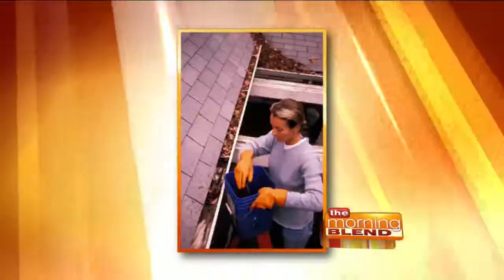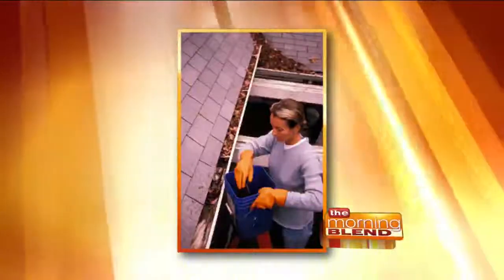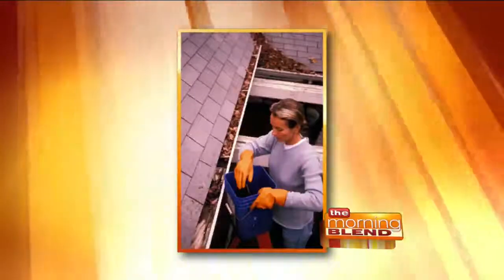This time of year, the leaves sure are pretty, but they're a real pain if you have to get them out of your gutters. So today, a way to get rid of that household hassle for good.